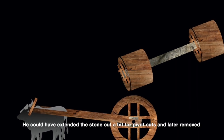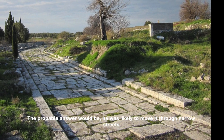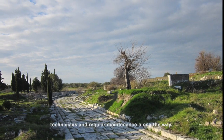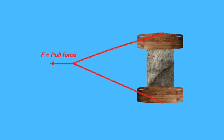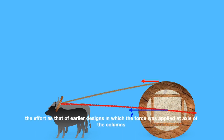Where did he go wrong? He could have extended the stone out a bit for pivot cuts and later removed them at the installation site, but he didn't. The probable answer is that he was likely moving it through narrow streets, and hence would not have considered widening the system. He thus saved labor costs by not making pivots, which needed skillful technicians and regular maintenance along the way. In addition, he likely planned to reduce the number of oxen or have the same oxen pull more easily to reach the destination faster — apparently thinking his new concept would cost half the effort of earlier designs in which force was applied at the axle of the column.